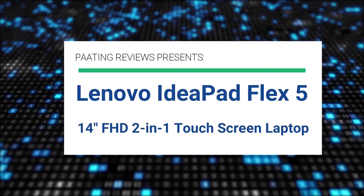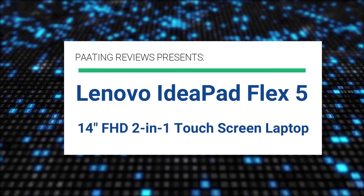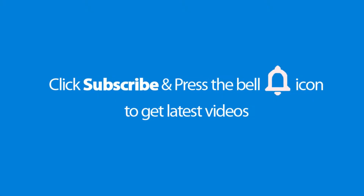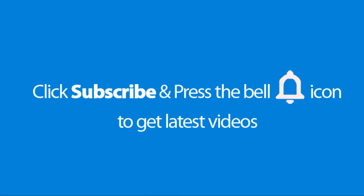Pating Reviews presents Lenovo IdeaPad Flex 5 14 inch FHD 2 in 1 touch screen laptop. Please don't forget to subscribe and press the bell icon to get the latest videos, also check out the link to this product in the description below to get it at the best possible price.